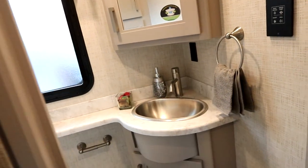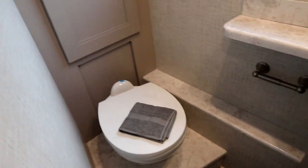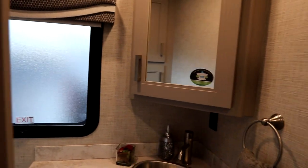This is a bath-and-a-half unit, so here is our half bath. It has a nice large sink, storage behind the toilet, a medicine cabinet, and a big window to let in natural light.